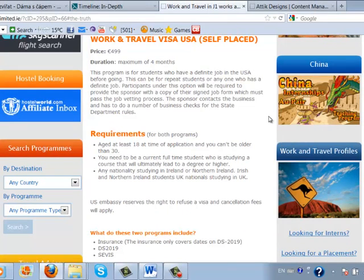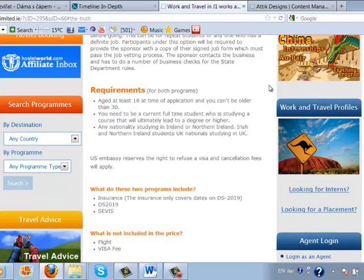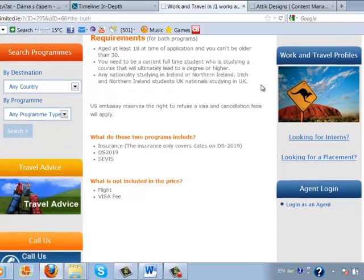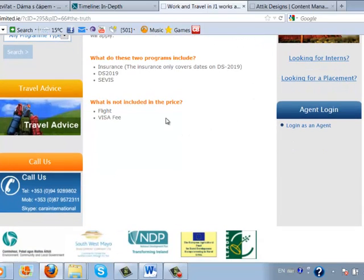There are other details on this program, and there are general requirements applicable for both programs. For example, the required age — you should be at least 18 and can't be older than 30, you should be a student, and you should have Irish nationality. There is also information about what the two programs include: insurance and important forms. What isn't included in the price is just your flight and the visa fee.